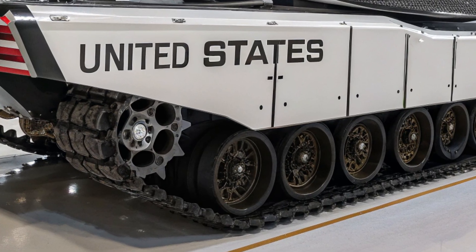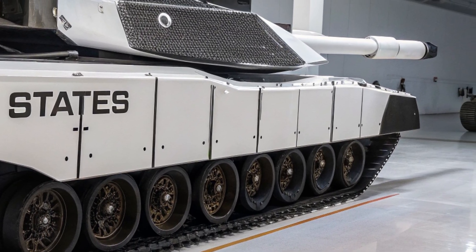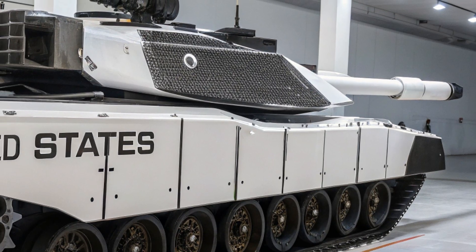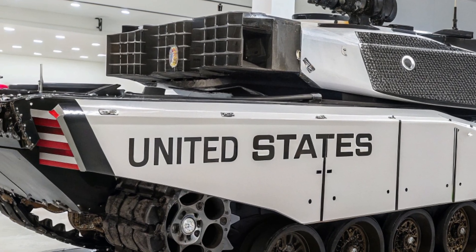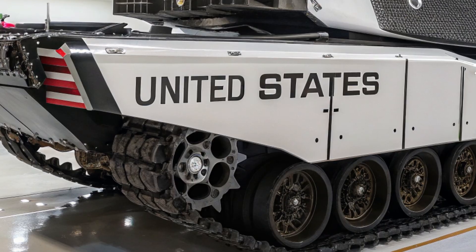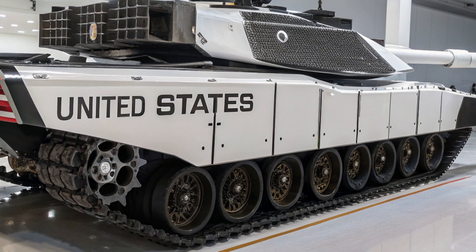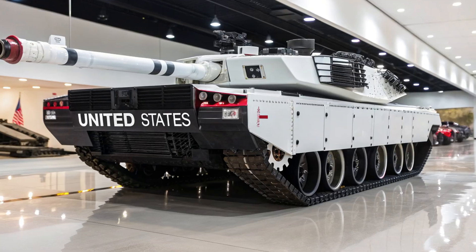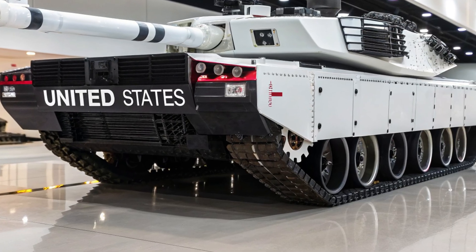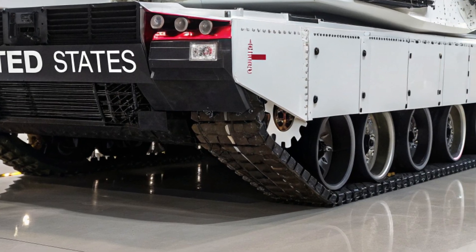Survivability is the next key factor. The T-99 uses an advanced layered defense approach. Its base protection is provided by a new generation of reactive armor that can counter both kinetic energy penetrators and tandem charge warheads. On top of that, the tank is equipped with the latest active protection system capable of detecting incoming missiles and intercepting them with explosive countermeasures or directed energy beams. The tank's electronic warfare suite can jam enemy guidance systems, blinding hostile drones or deflecting smart weapons.